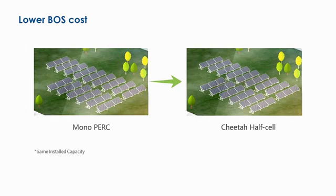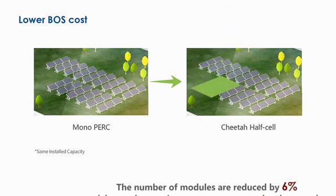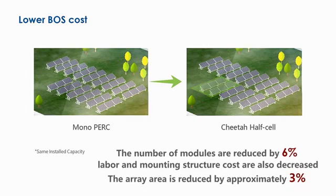The Cheetah solution generates significant BOS savings for utility-scale PV projects because the number of modules for a given peak power is reduced by 6%, and the area needed for the PV array is reduced by approximately 3%. Thus, labor cost, mounting structure amounts, and land occupation costs are also decreased proportionally.